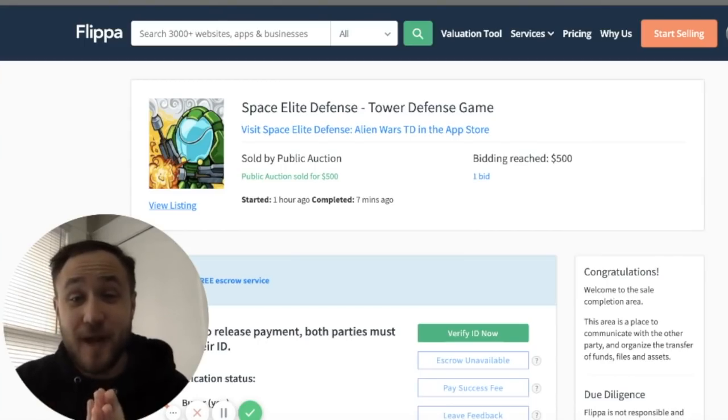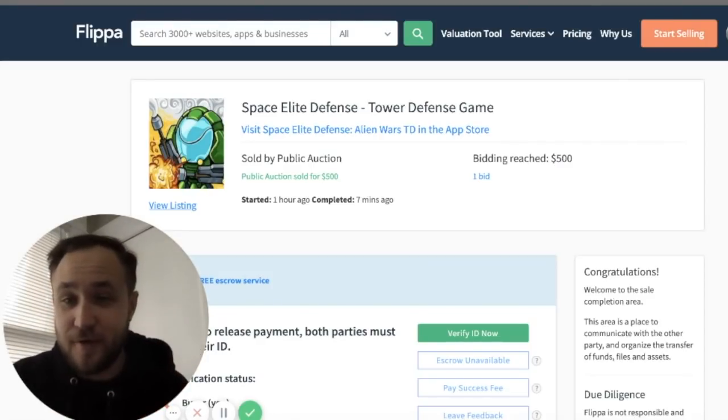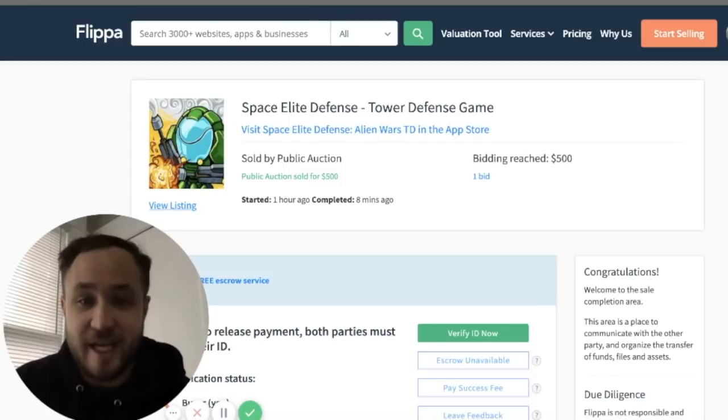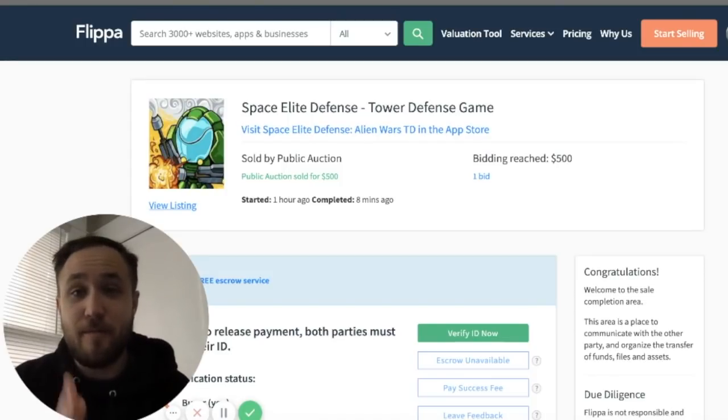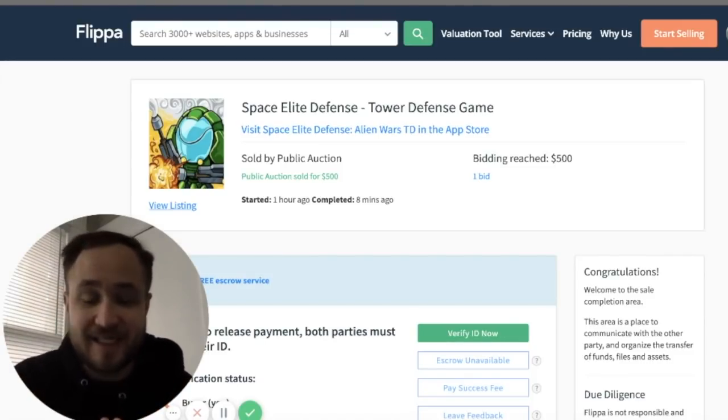What is up guys, welcome back to another episode of buying websites on Flippa. Today I have a world first for you guys — I don't know if anybody's ever done this before — but I'm going to go through the entire process of acquiring an application from the Flippa marketplace, step-by-step instructions of how to go through and purchase one of the assets on the platform.